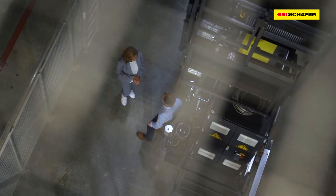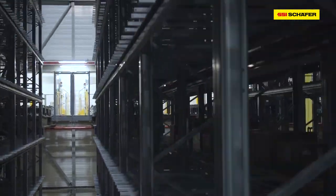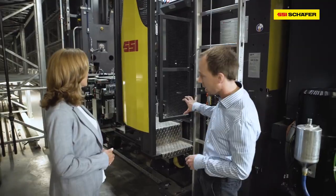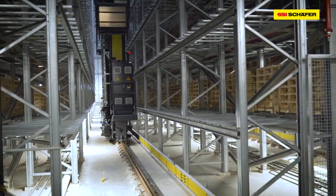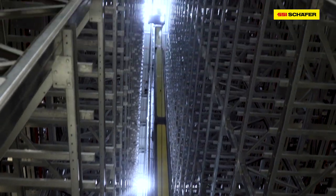35 meters. We are now in the High Bay warehouse. What exactly happens here? Here in the High Bay warehouse, Euro pallets and half pallets are stored and retrieved. For this purpose, we use double mass store retrieval machines, so we can either transport two Euro pallets or four half pallets at the same time.